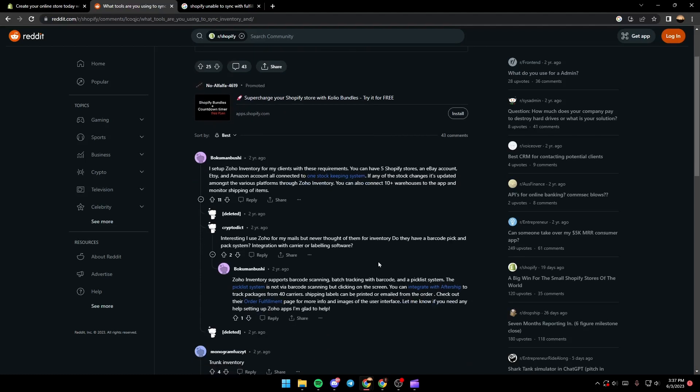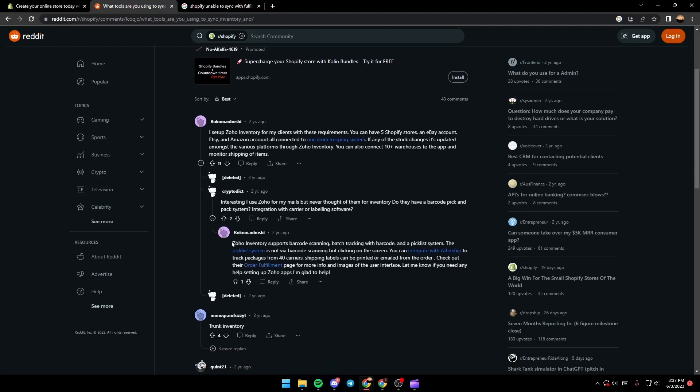Another user replied that he uses Zoho for his emails but never thought of them for inventory, asking if they have a barcode pick and pack system integration with carrier or labeling software. The reply confirmed that Zoho Inventory supports barcode scanning, best tracking with barcode, and a pick list system. You can also integrate with AfterShip to track packages from 40 carriers, and shipping labels can be printed or emailed from the order fulfillment page.